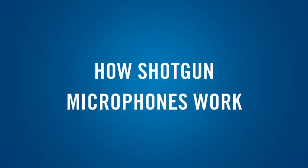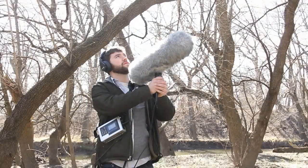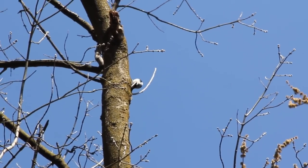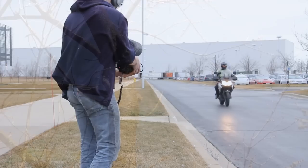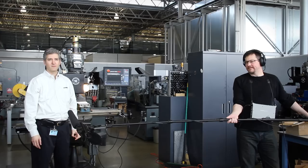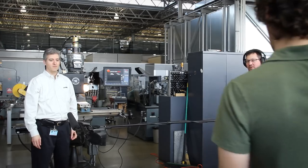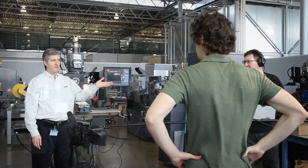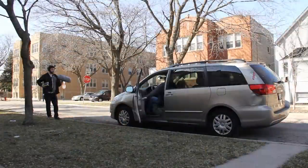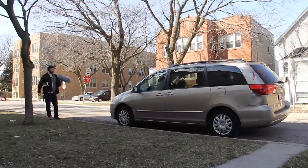A shotgun microphone is better at rejecting ambient noise and off-axis sound sources than other microphone types. Its narrow pickup angle allows a shotgun mic to be located somewhat farther from the source than a conventional mic. A shotgun microphone does not let you zoom in on a conversation from 100 feet away, however. Shotgun microphones are often used for broadcasting, TV and film production, sports, and other applications where it's impractical or undesirable for the subject to wear or hold a microphone.